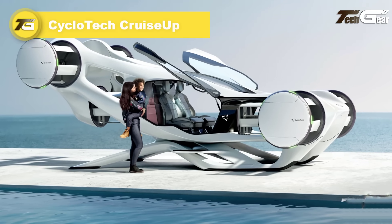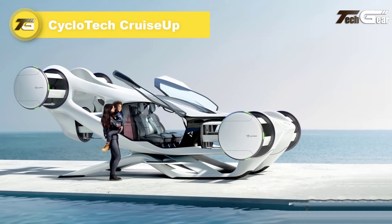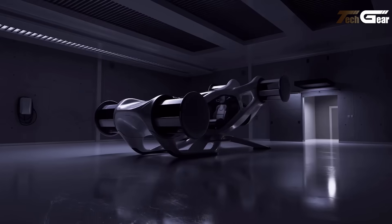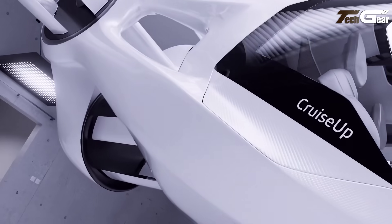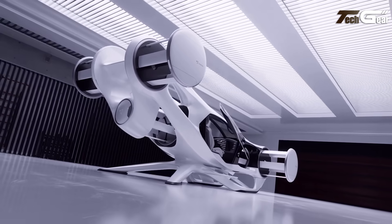Cyclotech Cruise Up. The Cyclotech Cruise Up is an innovative two-passenger electric vertical takeoff and landing air car concept designed for urban and suburban travel. Unlike traditional propeller-driven aircraft, the Cruise Up utilizes cyclo rotors — drum-shaped fans that spin on a horizontal axis to provide 360-degree thrust vectoring.